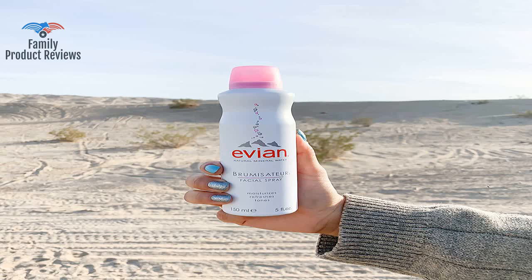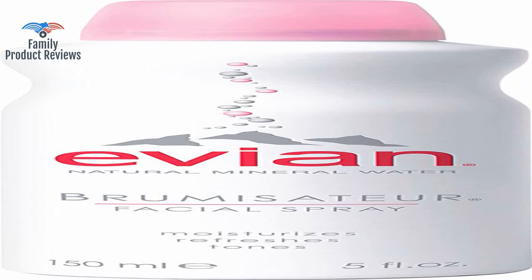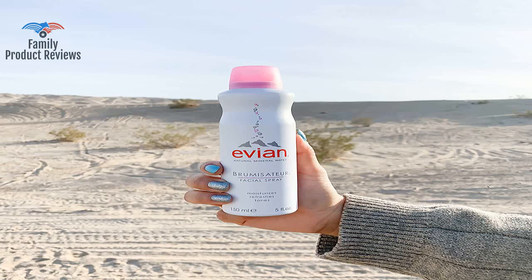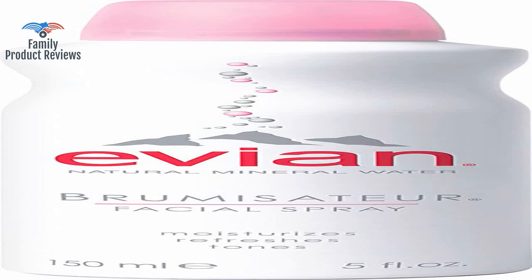This product is absolutely lovely, but it wasn't handled with care on its way to me. Spray this on your face and eyes and you're awake and refreshed in no time. It is dented, scratched, and dirty as if it was thrown on the ground several times.